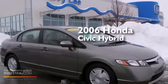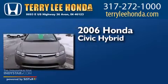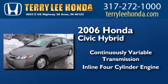This is a 2006 Honda Civic Hybrid. This car has a continuously variable transmission and an inline four-cylinder engine.